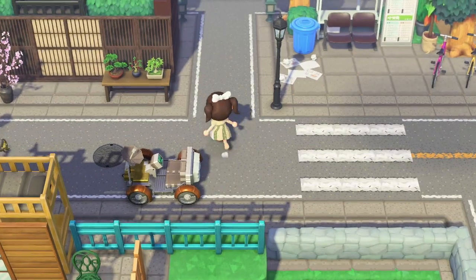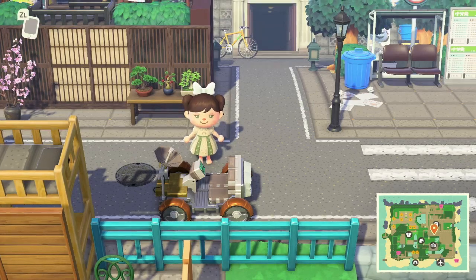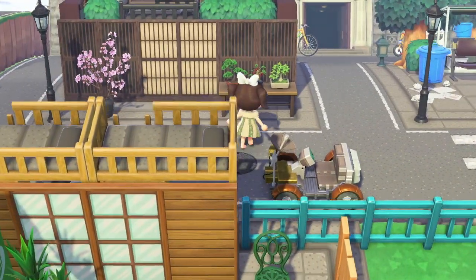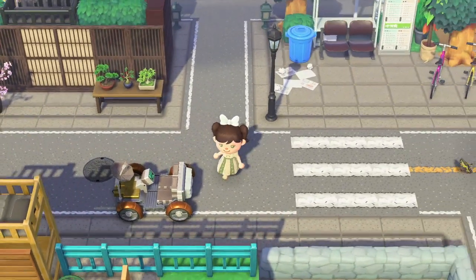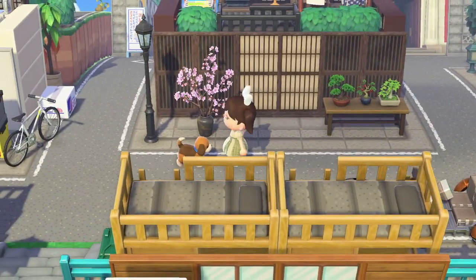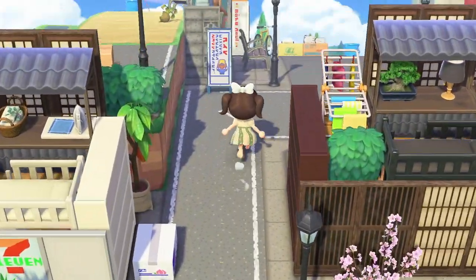I've never seen this before — I'm not crazy, I've never seen this in all the islands I've visited. How cool is this little car over here! Oh, and a puppy plushie — I love these, they're one of my favorite items.